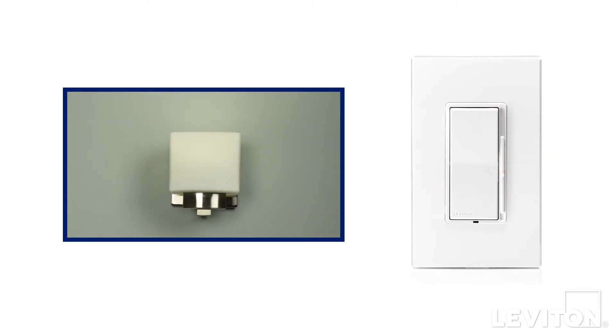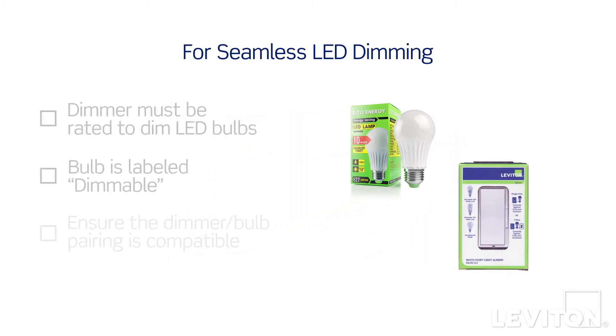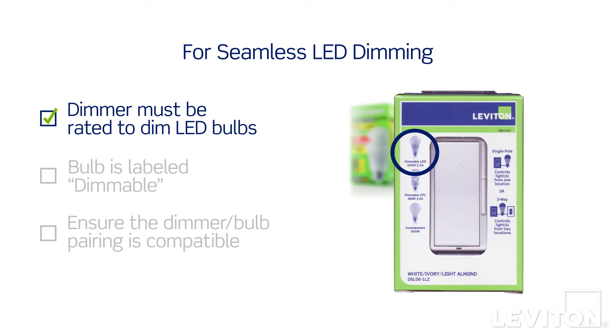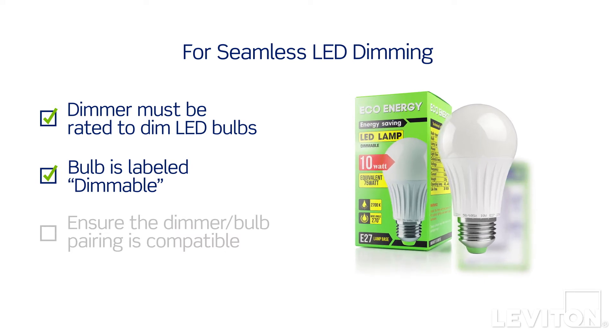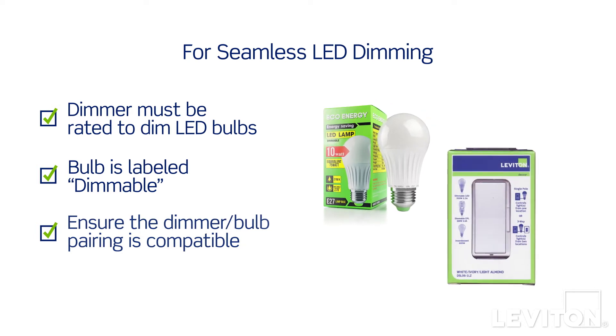Or do they have a limited dimming range? For the best LED dimming experience, keep the following three things in mind. First, make sure your dimmer is rated to dim LED bulbs. Next, ensure the LED bulbs you select are labeled Dimmable. Then, most importantly, ensure that your bulb and dimmer are compatible.